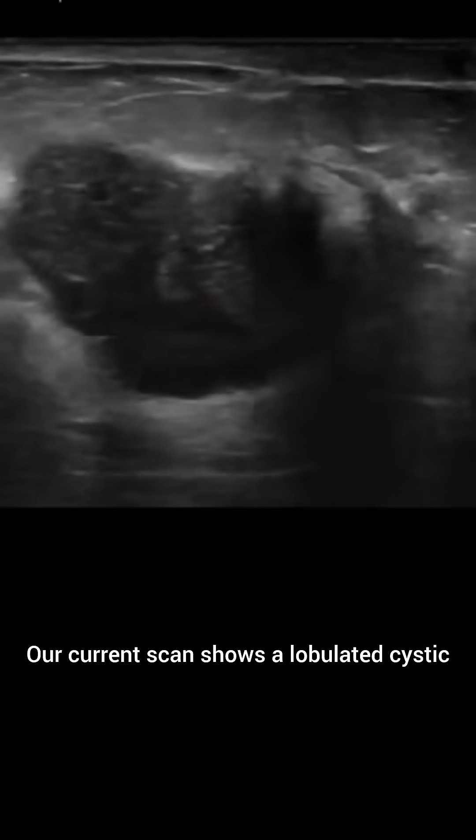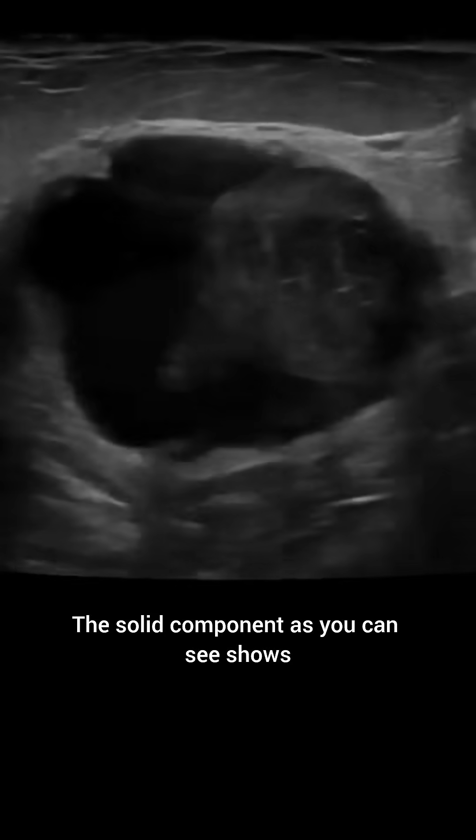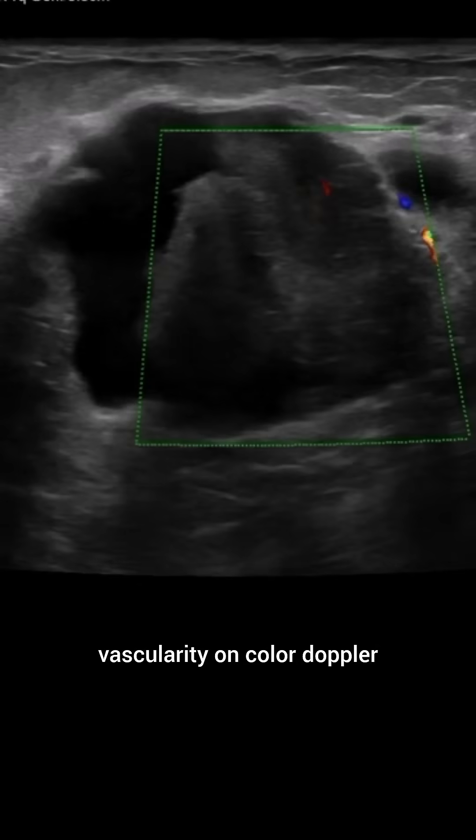Our current scan shows a lobulated cystic and solid mass lesion with periphery-placed solid areas. The solid component, as you can see, shows vascularity on color Doppler.